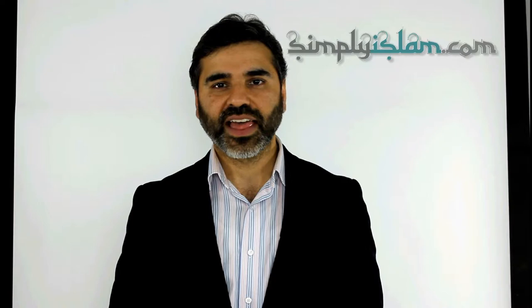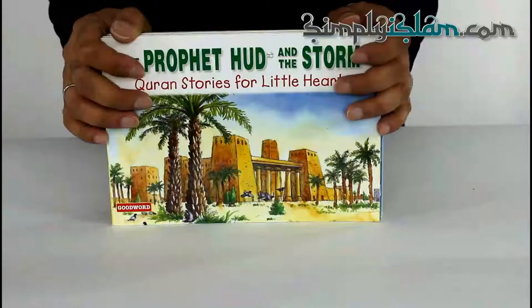Assalamu alaikum. Thank you for taking the time to click through to our video demonstration. This is an informal video demonstration and is supplemental to the information that we have on our website — the text and the images. Always consult these before making your pages. Now without further ado, let's go through to the presentation.